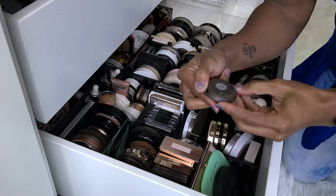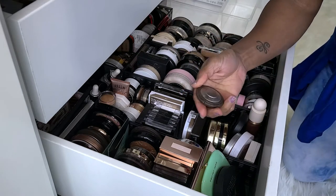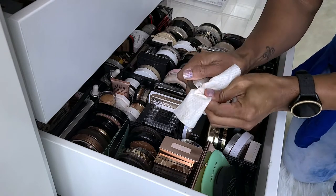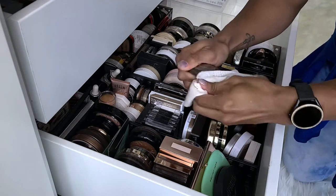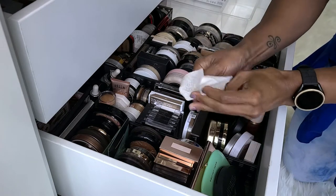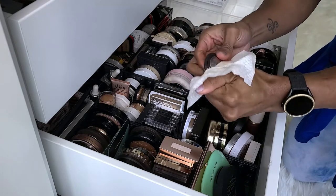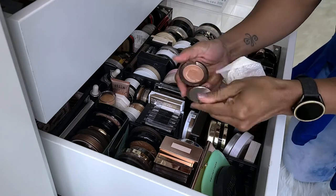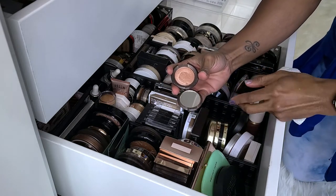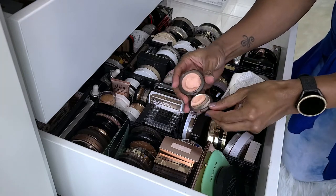Next I have the Becca Shimmering Skin Perfector in Rose Gold. This was actually upstairs in my bathroom and I really do like this. It is more of a subtle highlighter for me because it's rose gold versus my standard champagne shade. This was upstairs for a while and I just brought it back down to rotate some stuff out, so I'm going to keep it.